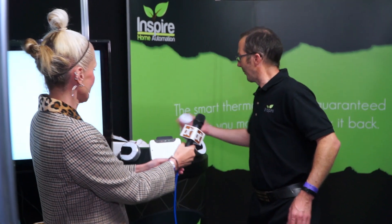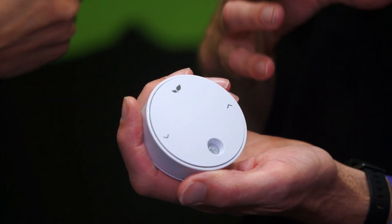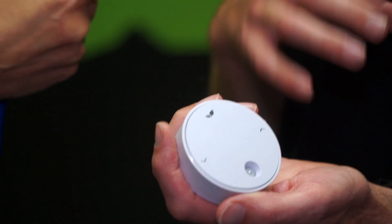This is our new smart sensor. It measures temperature and humidity. Humidity is useful if you've got tenants who dry clothes on the radiators and don't open the windows — humidity goes up high and you can get mould growth, which is obviously not good for a landlord. This will notify you if that's happening, and then you can send a gentle email reminder just asking tenants to please ventilate when drying clothes.